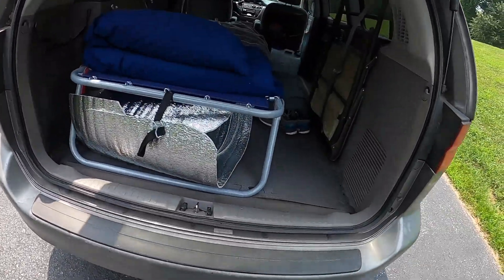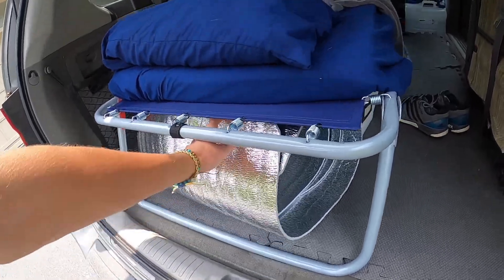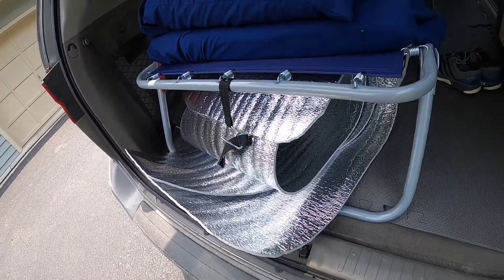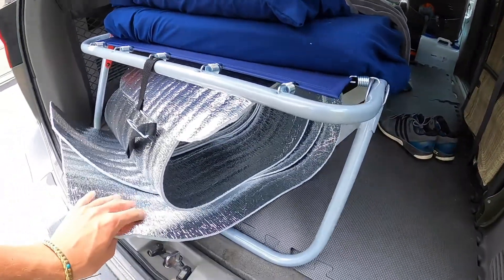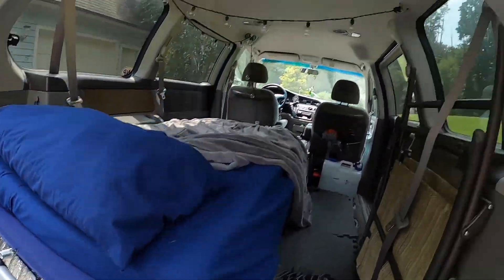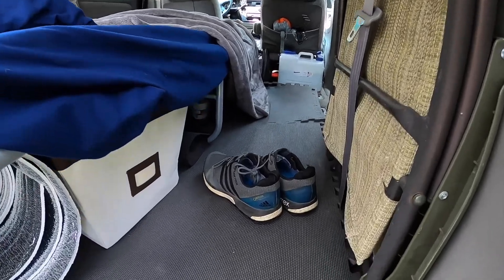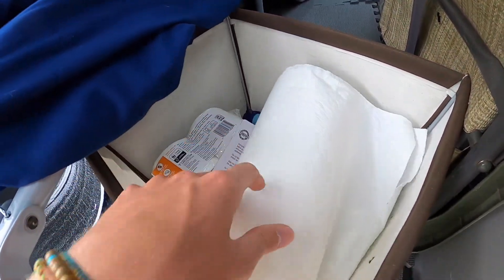So basically I use these panels to cover all the windows — it's insulation material. I bought a big roll of it, traced the windows with paper, and cut each one out individually. They cover all the windows except the front windshield, which uses the reflectors I showed earlier. Under here is more miscellaneous storage — duct tape, bug spray, whatever.